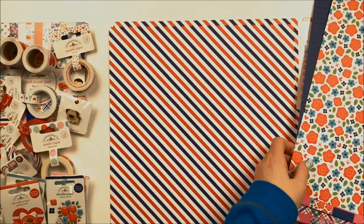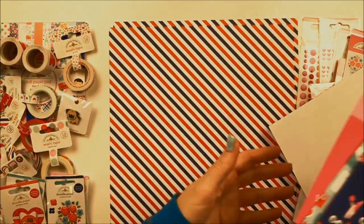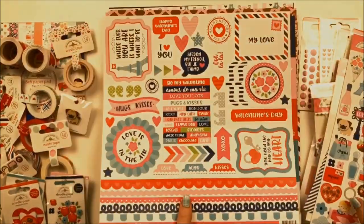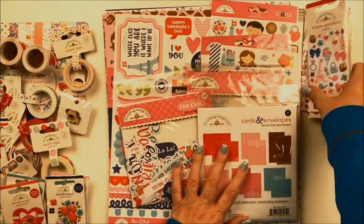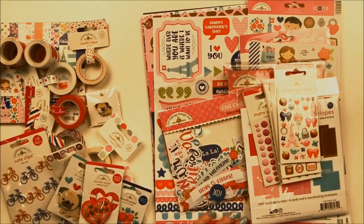This is the French Kiss Collection by Doodlebug Designs. You are going to want it for Valentine's Day. It will make your crafting super fun, super bright, super happy, and easy with all of these fun elements. My name is Jana Eubank, and we'll see you again soon.